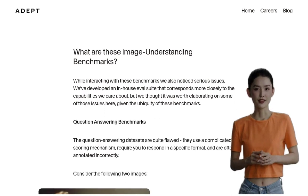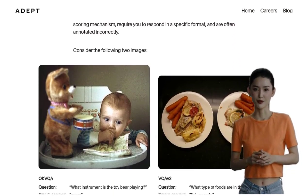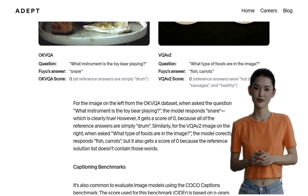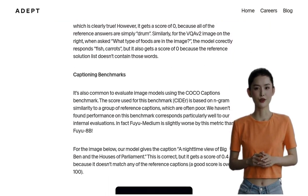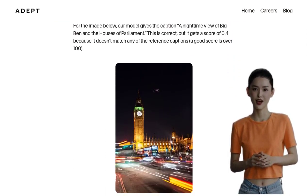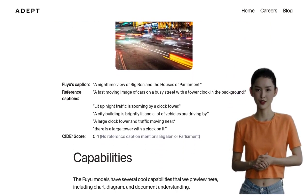Adept also gives us a sneak peek into their larger model, Fuyu Medium. This neural network is an absolute genius when it comes to seeing and understanding both images and text. It's like having a supercomputer brain that can process and analyze information from different sources simultaneously.